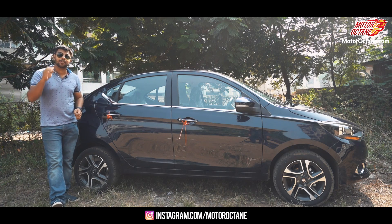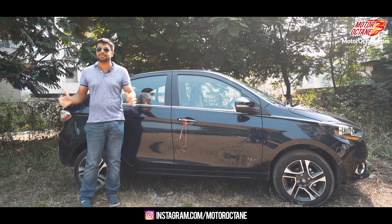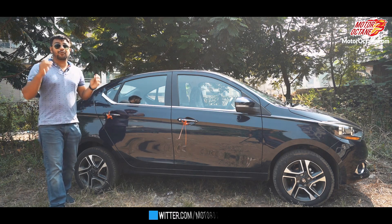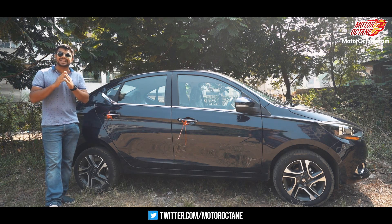That's all for today, friends. If you like this video, like and share it with your friends. Thank you for following Motor Octane — we are the biggest Hindi auto YouTube channel. Follow us on Instagram as well, and we'll see you tomorrow with a new video.